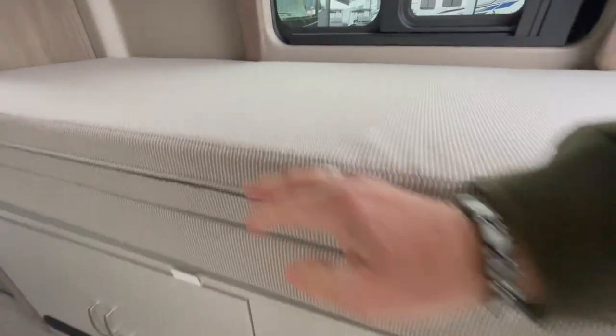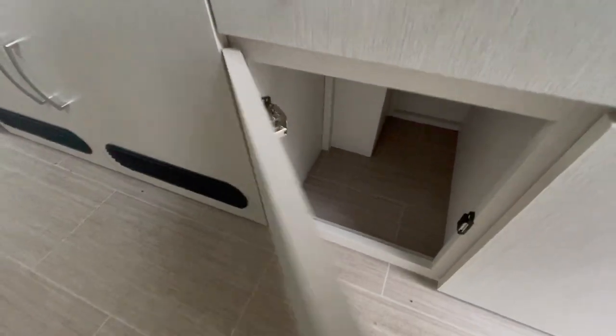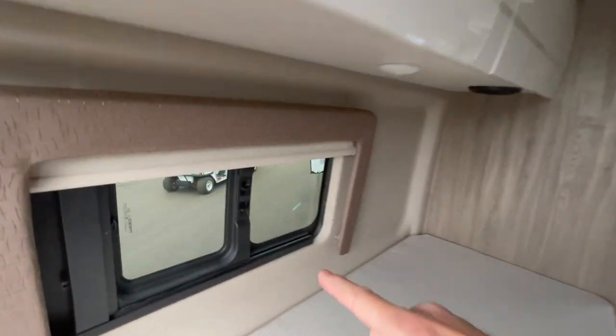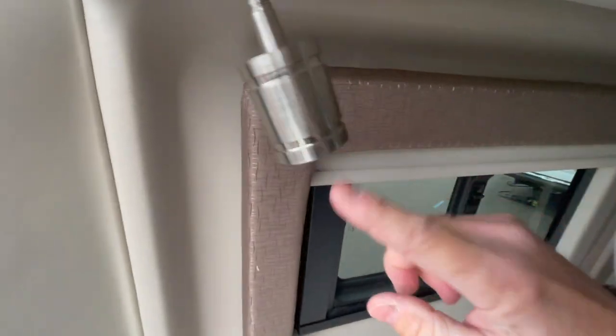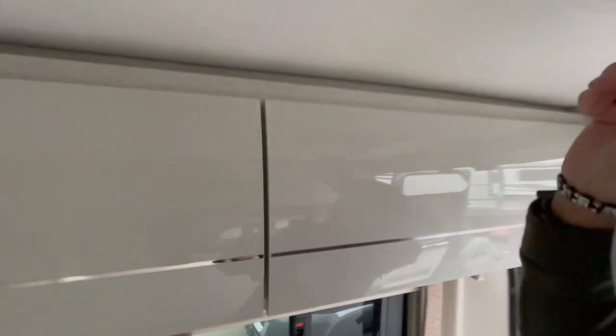There's some exposed wiring back here — could use a cover over that, especially if a toddler sticks their hand in there. Storage, storage — you kind of get the idea. Storage above, windows that open, a nightlight, valance, hopefully some insulation, a speaker, window, and AC.